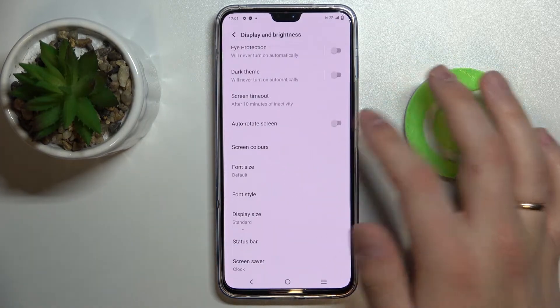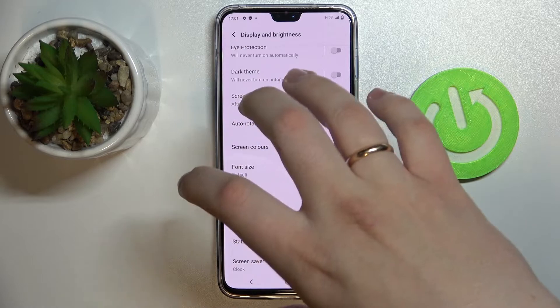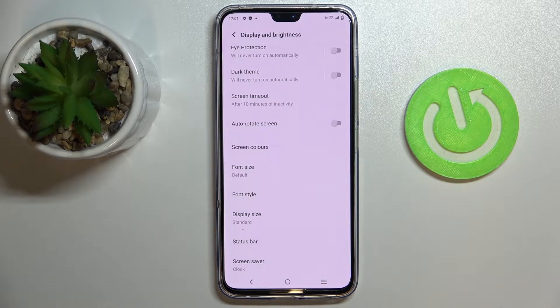Next we have Auto Rotate Screen, which once enabled just rotates the display alongside the phone itself. So once you put the phone into horizontal mode the display will rotate accordingly, and if you put it back to portrait mode the display will enter portrait mode as well.